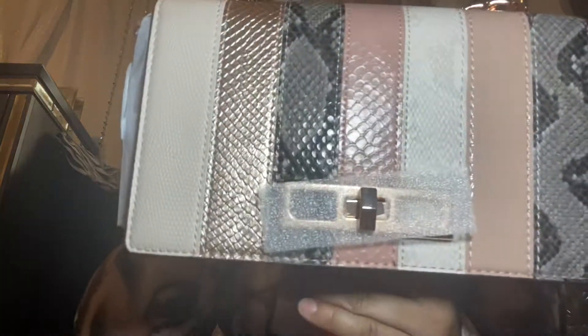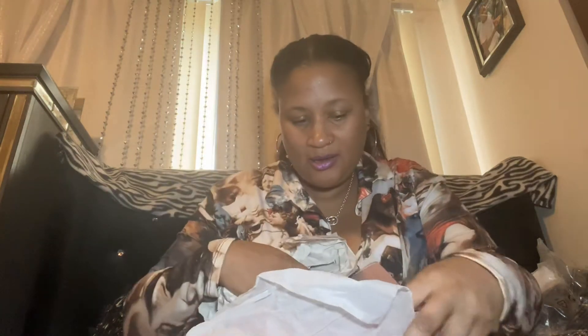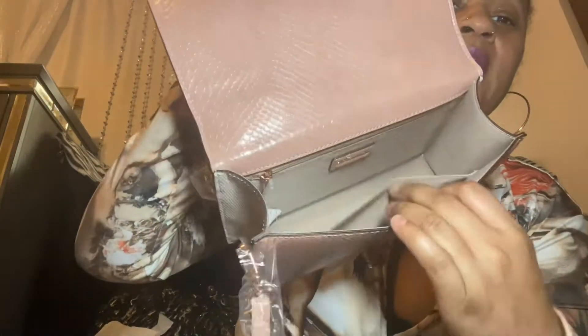This one also came from Dillard's. Look at all these colors — it has the beige, like a kind of rose gold. It has the snake print, like a soft-toned pinkish, and another light color beige. It has this rose-gold kind of handle. Inside the bag it has a strap. It has a zip pocket in here and another little pocket. You can unzip here and throw your little cards in — it's pretty big. It's a nice little size bag.